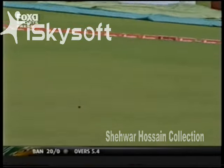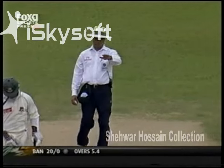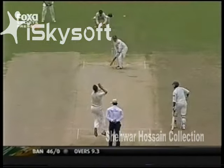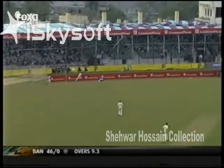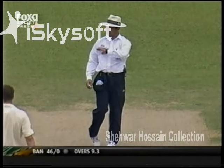Fuskwelek — another boundary. He's got enough on it. 50 comes up in just the 10th over.